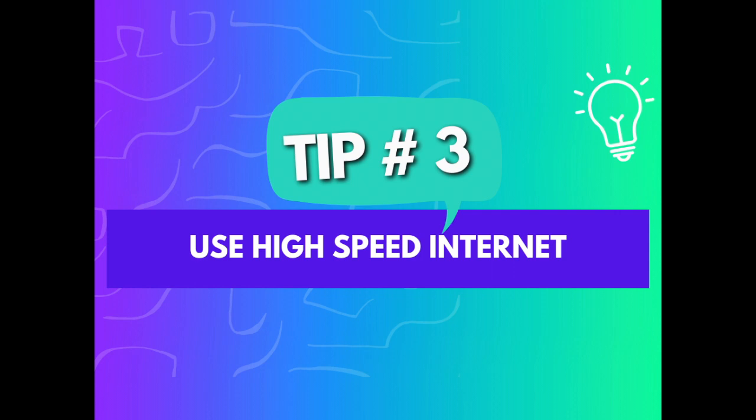Tip number three is use high-speed internet that you can rely on. I know this sounds obvious, but an unstable internet connection can be very, very distracting to your audience, to the point where it actually kills your presentation. What I love to do is have my phone hotspot ready to use as a backup, just in case my internet crashes. I don't usually have any internet connection problems when I'm in the UK, but when I go abroad or use hotel internet it can be a little bit unreliable.